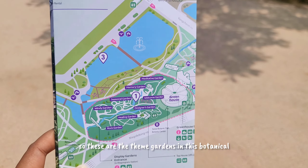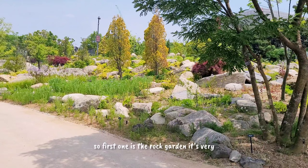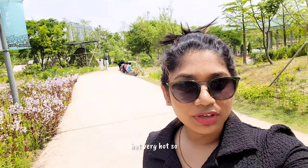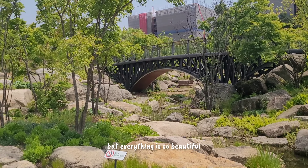So these are the theme gardens in this botanical garden. The first one is the rock garden. It's very hot, very hot, so I need to put my hair up — but everything is so beautiful.